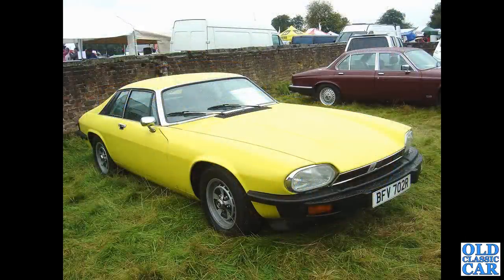Now Tatton Park - this was in the mid-2000s in the auction area, slightly damp Tatton Park, and we've got an R-registration 1976 Jaguar XJ-S.